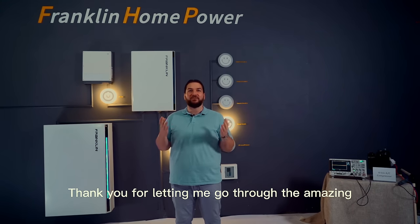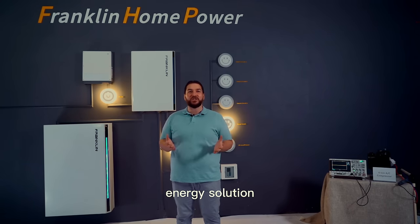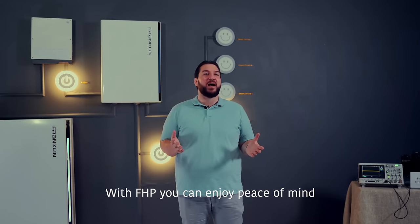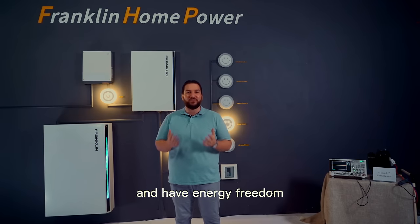Thank you for letting me go through the amazing Franklin Home Power energy solution. With FHP, you can enjoy peace of mind and have energy freedom.